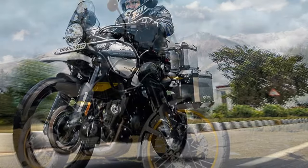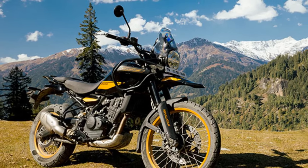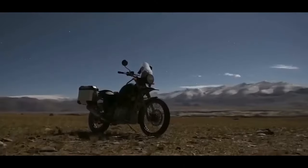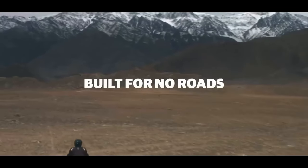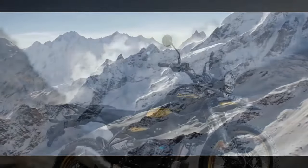However, the 2024 Himalayan represents a departure from tradition, standing out as the most revolutionary motorcycle the company has ever produced. It features a modern engine and electronics package coupled with a more capable chassis. Remarkably, not a single part of the new Himalayan shares commonality with the model that debuted in 2016.